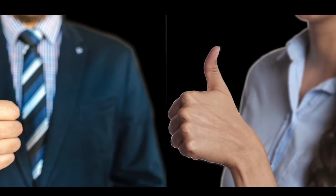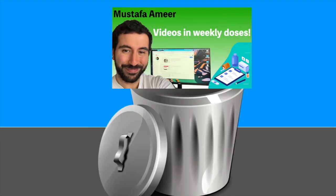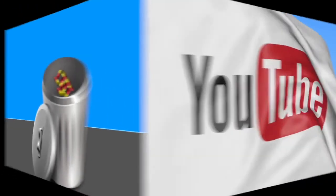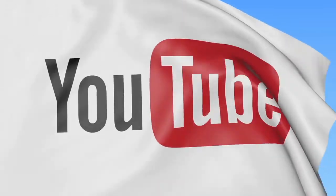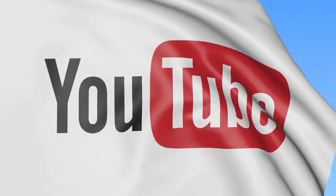So there you have it. Please do like, share or subscribe — all of this effort without you having done so! Many thanks for watching and hopefully I'll see you next week. Bye.